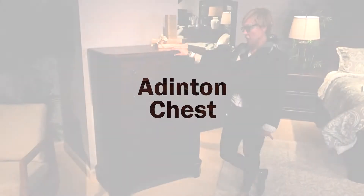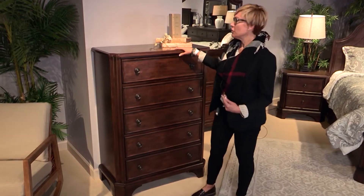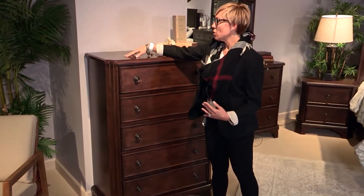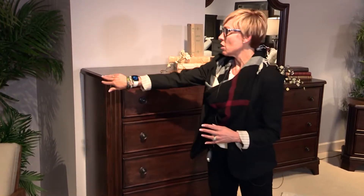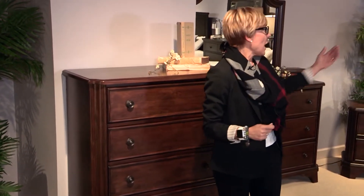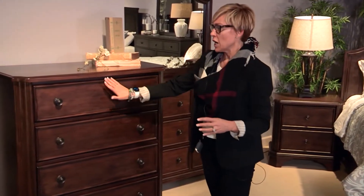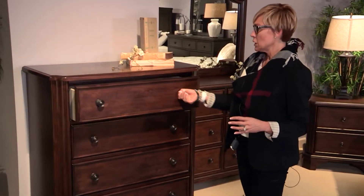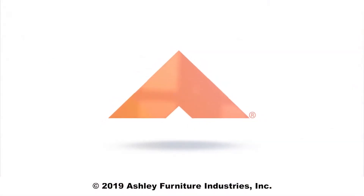This is our five-drawer chest. You'll notice a really beautiful relaxed finish with some distressing going on, with some burnt edges. Love the shaping that you have going on — that translates to the mirror, and also to the dresser, nightstand, and to the bed itself. All your pieces mirror each other beautifully. Your drawers are framed picture-frame drawers, your top drawer has felt lining, and the drawer rests on a center drawer glide.